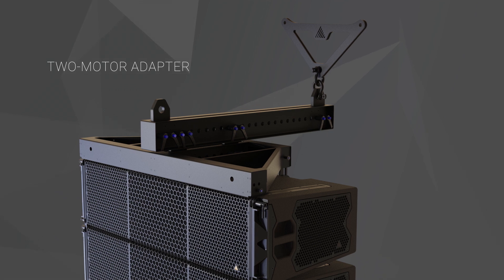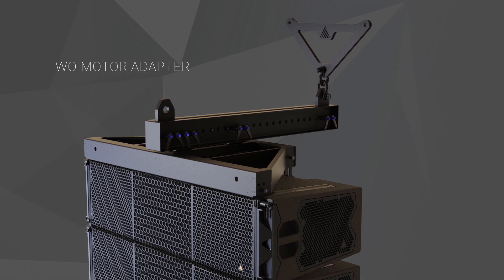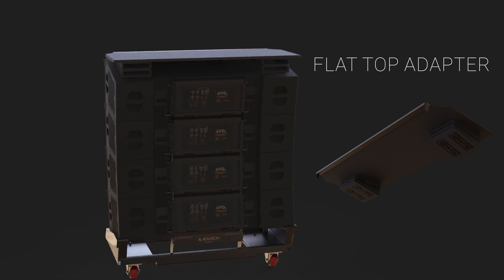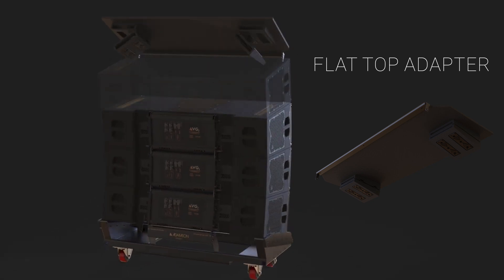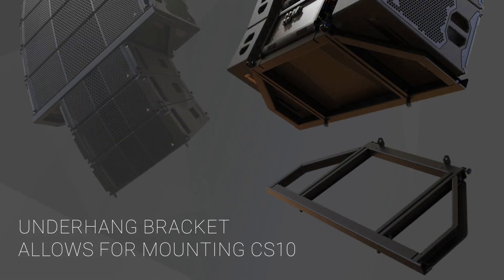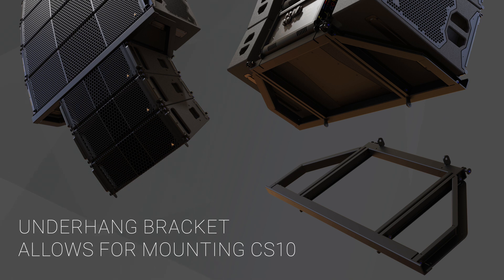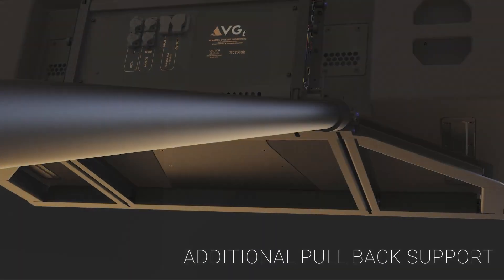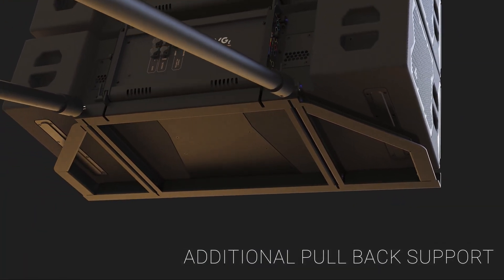If necessary, a two motor adapter allows for horizontal array steering. The VGT dolly is designed to maximize truck pack, fitting four wide in a truck. There's also a flat top adapter that can go on either the three-high or four-high stacks to allow you to stack smaller items on top. An underhang bracket for the VGT is also available for CS10 to be flown under the array. It can also be used as a pullback frame and as a point to secure the array in inclement weather.